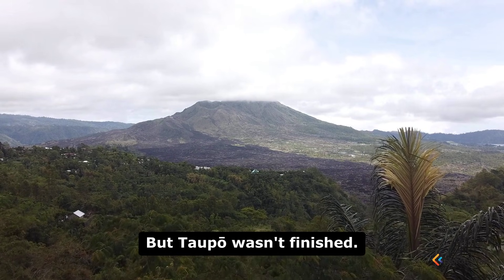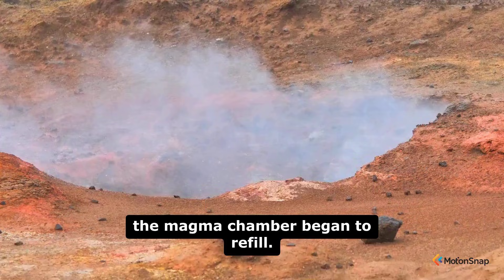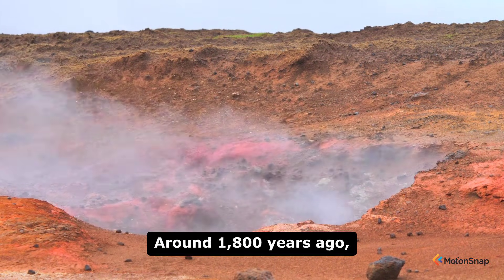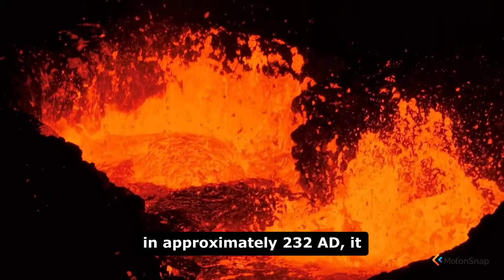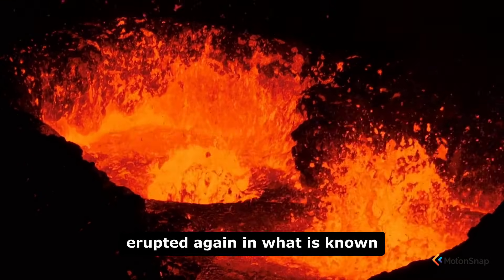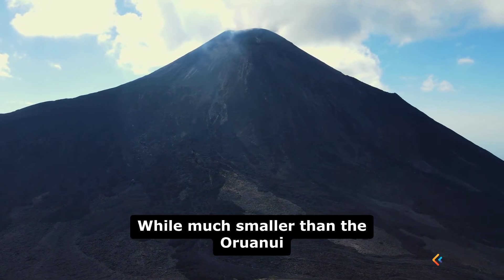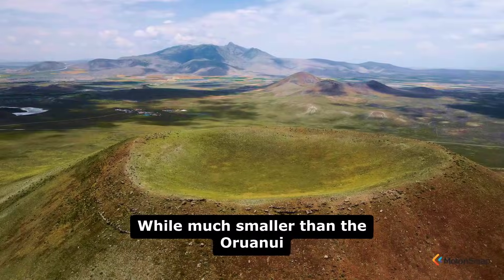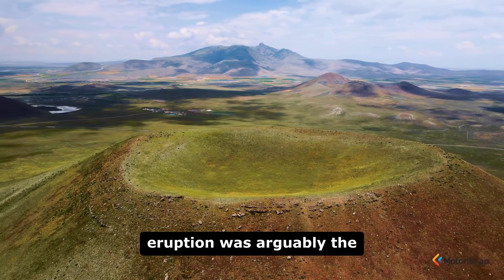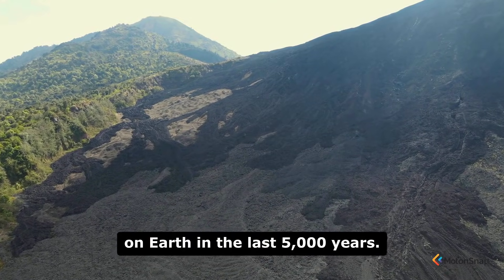But Taupo wasn't finished. After the Oruanui eruption, the magma chamber began to refill, and around 1,800 years ago, in approximately 232 A.D., it erupted again in what is known as the Hatipe eruption. While much smaller than the Oruanui super-eruption, the Hatipe eruption was arguably the most violent eruption anywhere on Earth in the last 5,000 years.